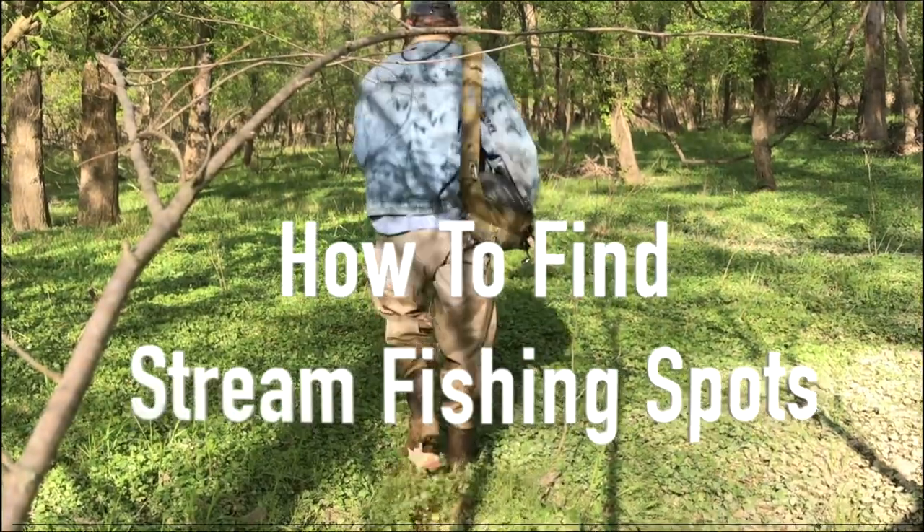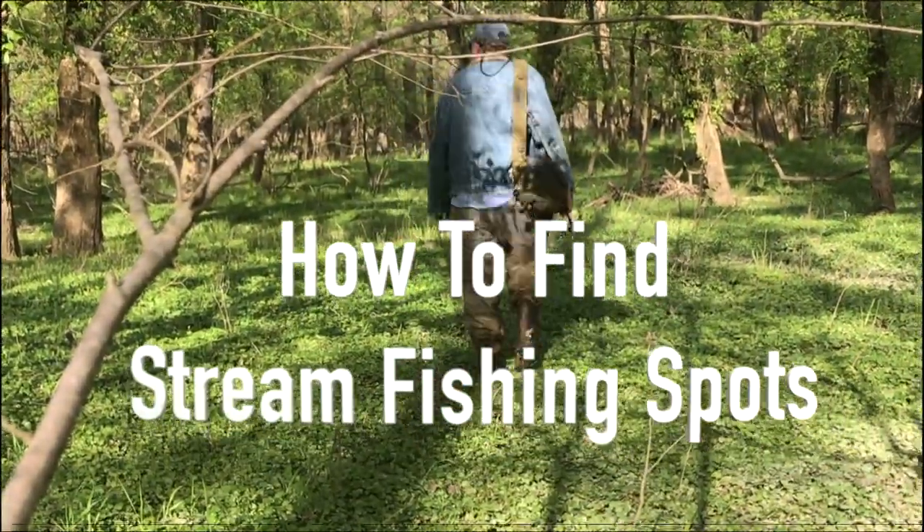Lately I've been going out and looking for some new fishing spots. There's a lot of anglers that don't mind going out and casting shoulder to shoulder from a bridge, but many of us like to get out and wander the streams and creeks by ourselves and kind of look for our own fish.